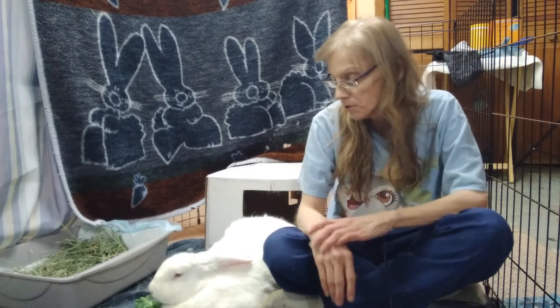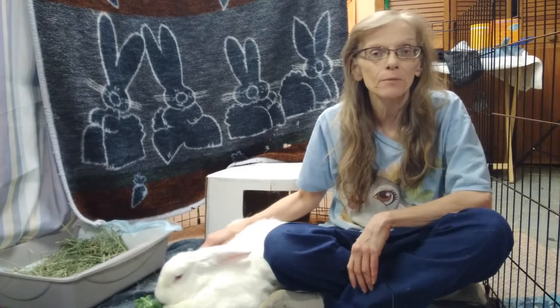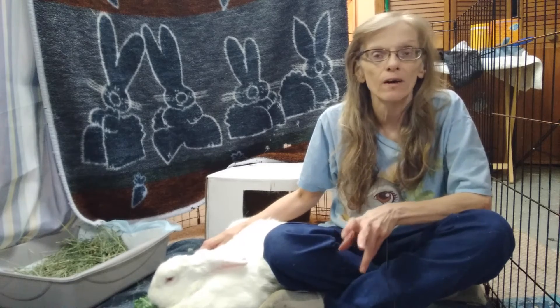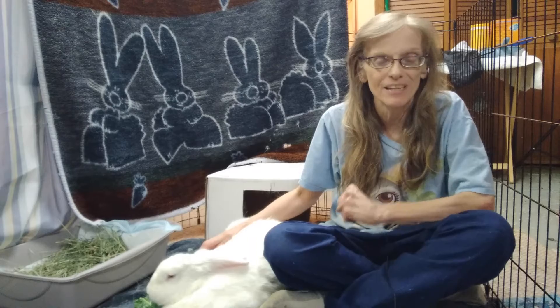Hi, I'm Michelle and this is my co-host Bella, and welcome to the Bunny Dojo. Today we're just going to give you a very quick overview of the things that you find in an emergency kit for rabbits.